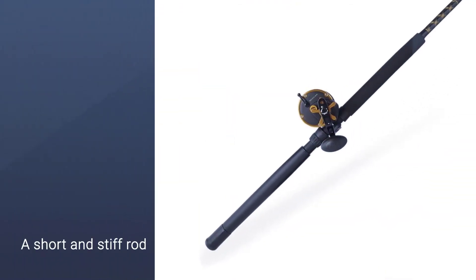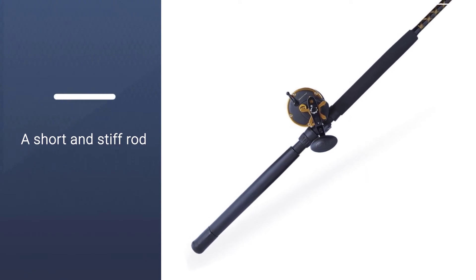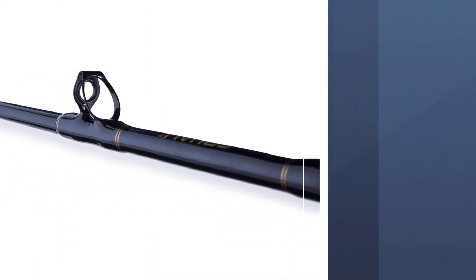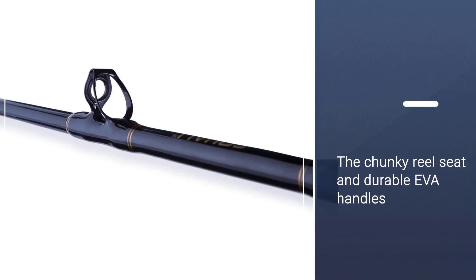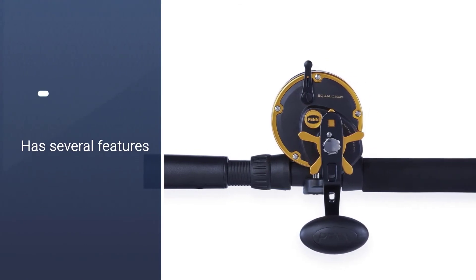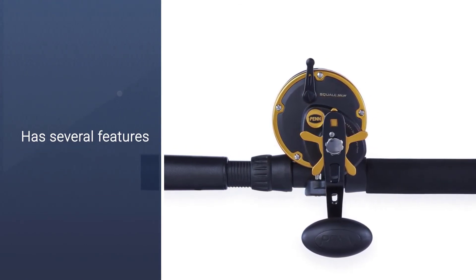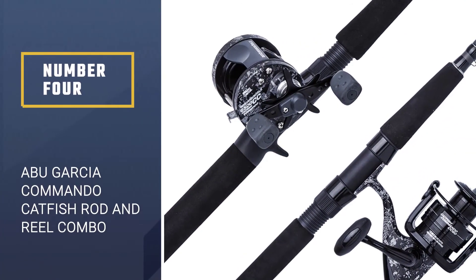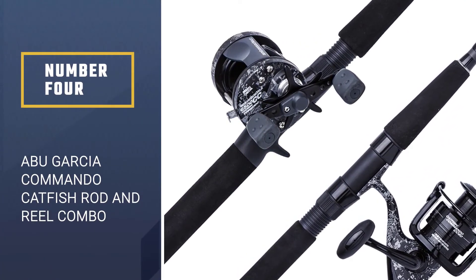The rod is short and stiff, giving it all the muscle needed to pull in huge fish. Featuring a chunky reel seat and durable EVA handles, it will be a favorite in your arsenal for years to come. The reel has several great features — a level wind ensures pristine line lay and has ample capacity for a thicker line.